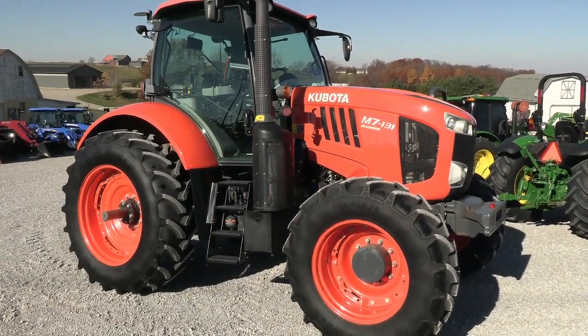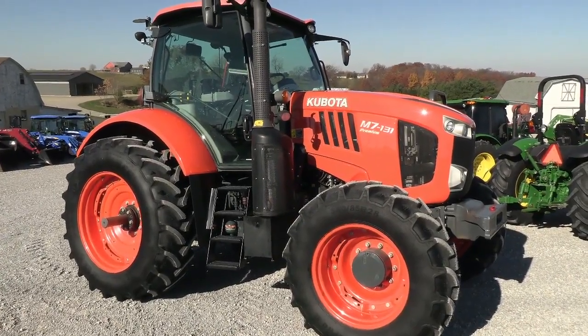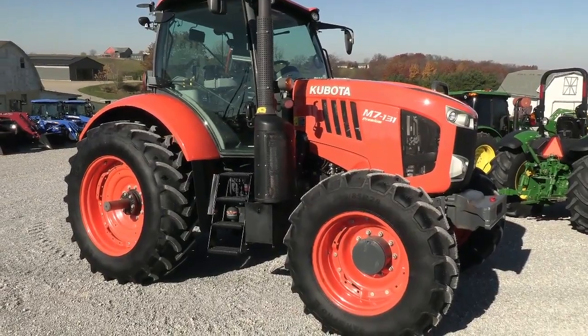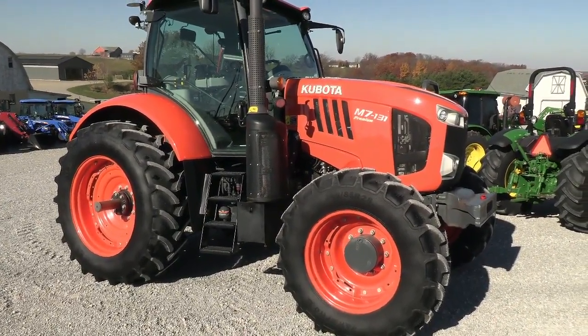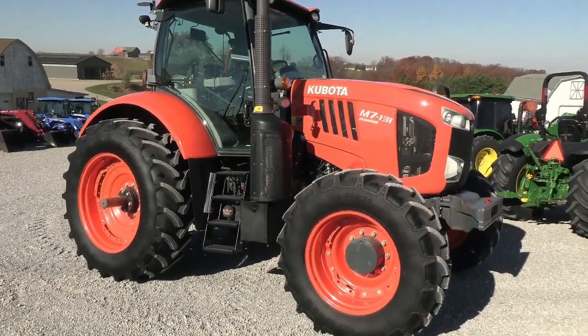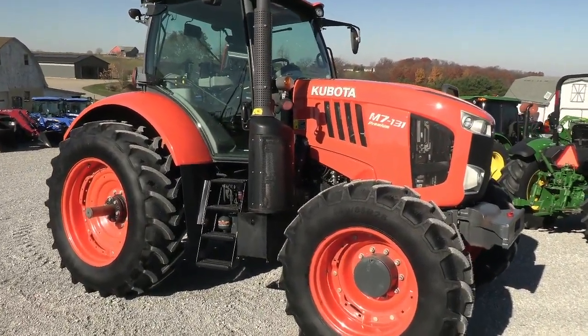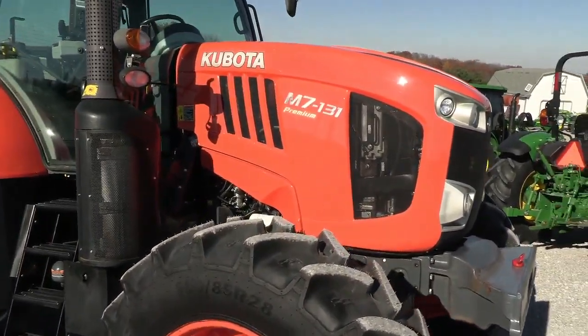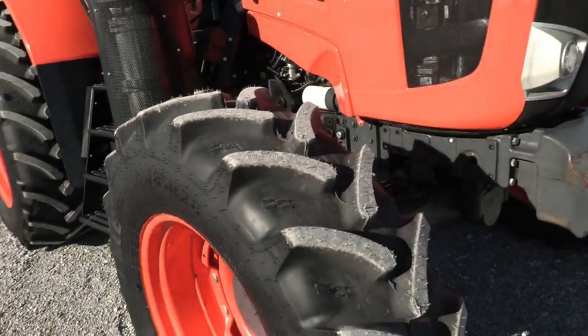Today we're showing you a 2016 Kubota M7-131 Premium tractor. It's a four-wheel drive tractor with cab, heat, and air. This is the premium version — a very, very nice tractor. It has approximately 1,800 hours on it and is still in very nice shape. As you can see, it does have new tires on it.